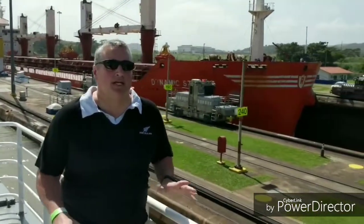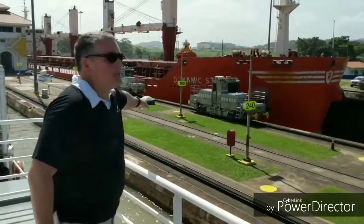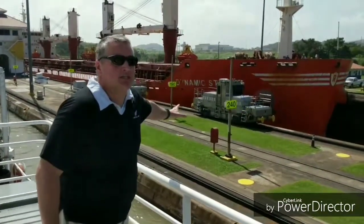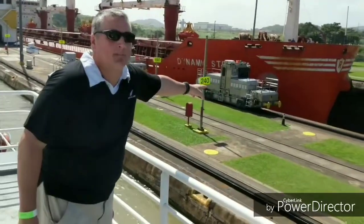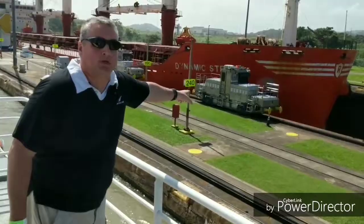Here we are at the higher part of the lock. You can see the ship going parallel to us with the mules in action — this mule is actually transporting it right through the lock and making sure it's well-centered. You can see mules on both sides. That's essentially what happens to the ships when they go through the lock.